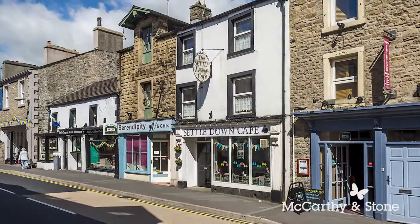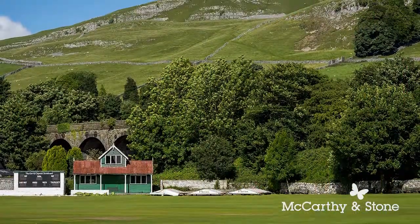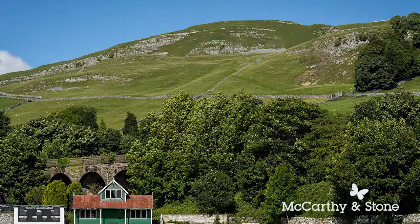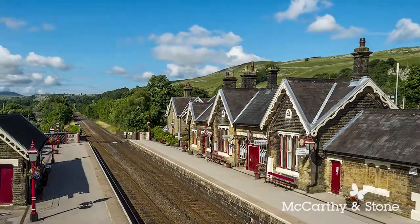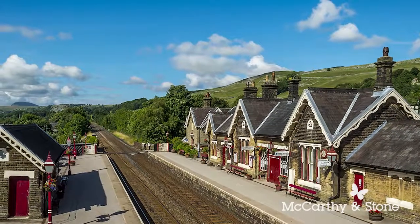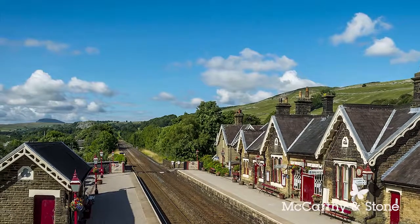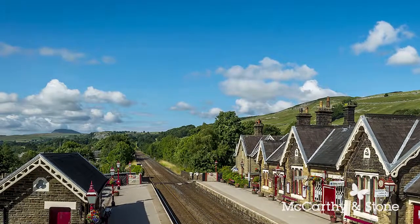Located at the southern edge of the Yorkshire Dales, Settle is an ideal location for those who enjoy an active lifestyle, including walking or cycling. There are golf facilities in the area and homeowners at The Wickets can enjoy watching cricket at Settle Cricket Club, which is located right next door. Good transport links ensure the family are always close by. Settle Railway Station is on the main Leeds to Carlisle Railway. The B6480 links the town to the A65, providing access to Skipton and towns further afield.